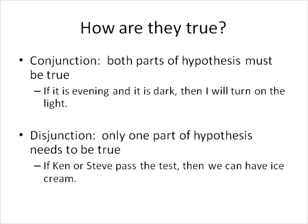So how can we prove that they are true? With a conjunction, both parts of the hypothesis must be true — for example, if it is evening and it is dark, then I will turn on the light. For a disjunction, if only one part of the hypothesis is true, then the statement can be a true statement — for example, if Cal or Steve pass the test, then we can have ice cream. So a conjunction requires both parts to be true, while a disjunction requires just one part to be true.